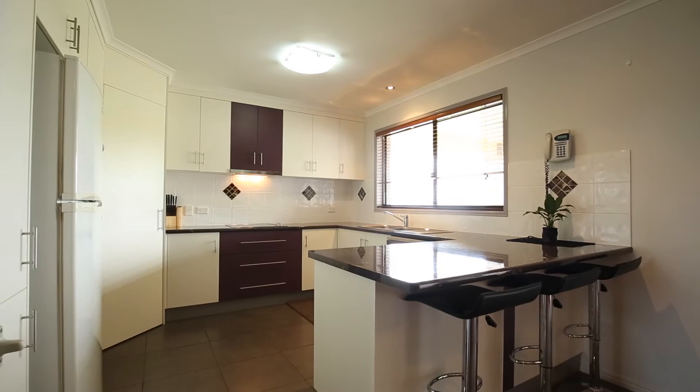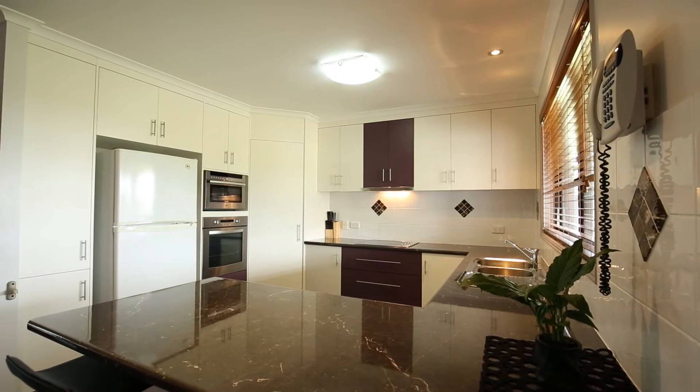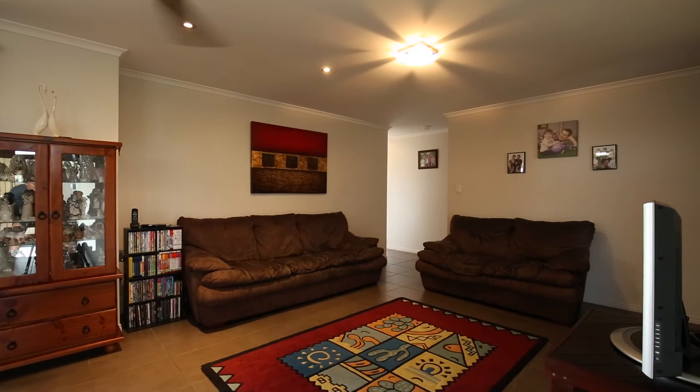The kitchen has all the appliances you could need, including a Fisher and Paykel dishwasher, with an abundance of cupboards and a lovely outlook over the rear yard. The dining area is large enough for any dining suite and has glass sliding doors to the outdoor area for extended family get togethers.